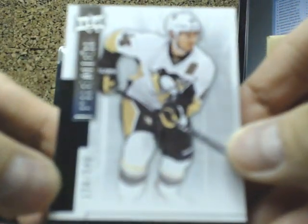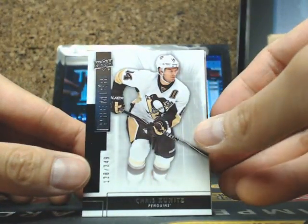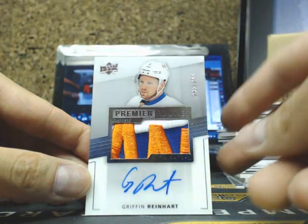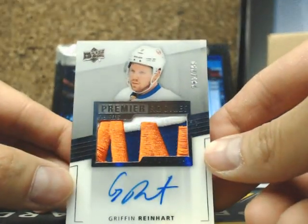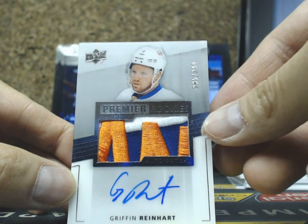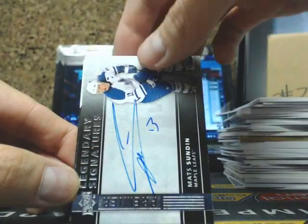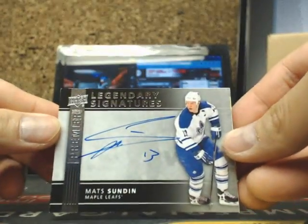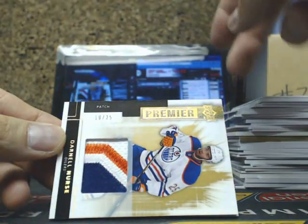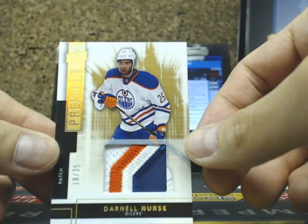So here we go guys, on to box number 5 for Master Case. Base card Chris Kunitz, 249, for the Penguins. Absolutely filthy — Acetate Rookie Patch Auto of Griffin Reinhardt, 299, for the New York Islanders, going out to Ian. Very nice patch there, Griffin Reinhardt. And we have a Legendary Signatures of Mats Sundin, going out to Doug. And a nice Premier patch of Darnell Nurse — three-color — number 10 of 25, going out to uni.